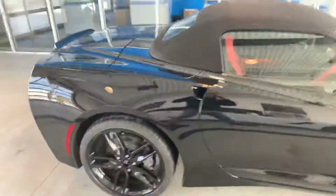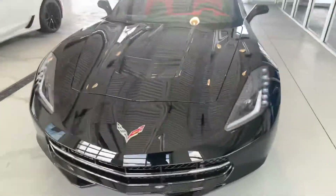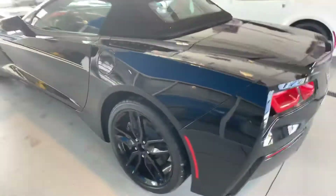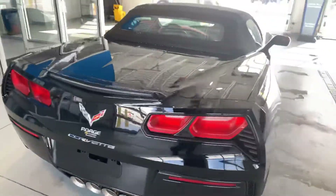And another 2019 Corvette convertible. It's got some red guts in it. We get cars in all the time — please check our website.